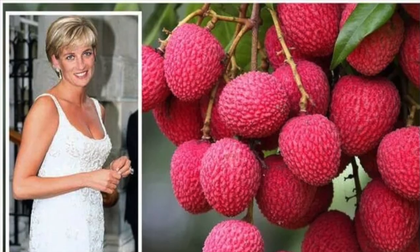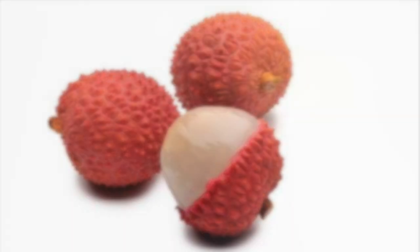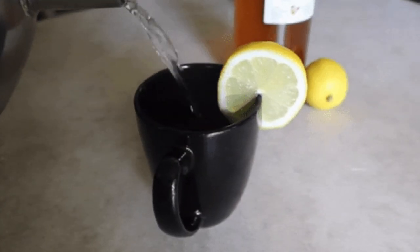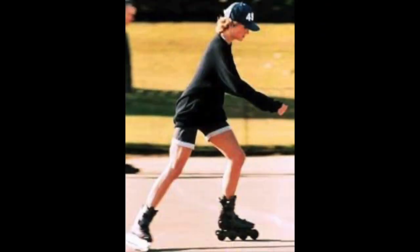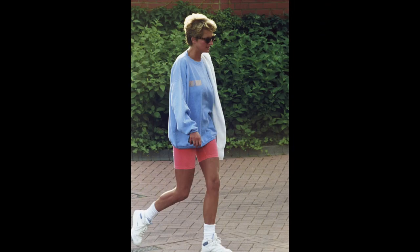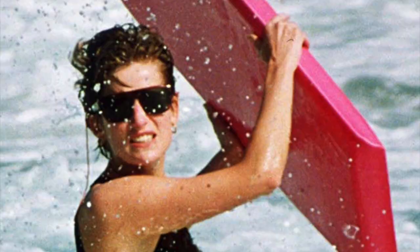Did you know Diana loved to eat lychees? Every morning she started with a hot cup of water and a lemon to keep fresh, glowy, healthy-looking skin. She loved to swim, roller skate, and was often spotted nipping to the gym in iconic athleisure outfits.